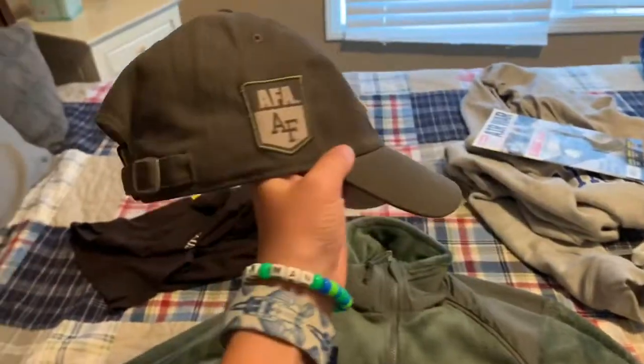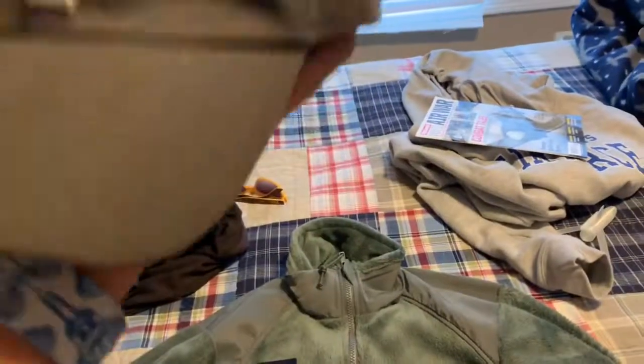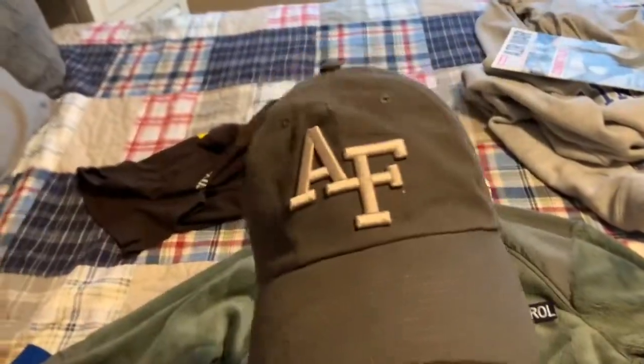I was wrong — one more thing. I got an Air Force Academy hat, which is really cool. AFA — Air Force Academy — and the back has a brass buckle. It's from Fanatics, and it feels super nice on my head.